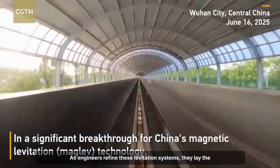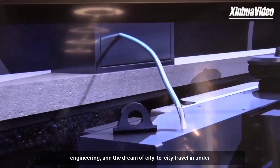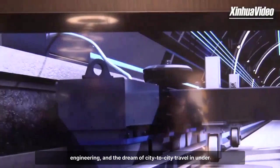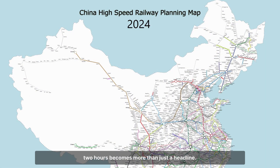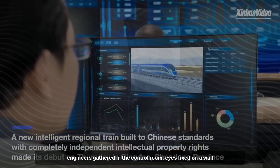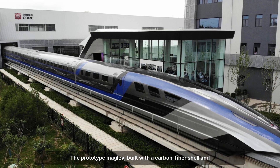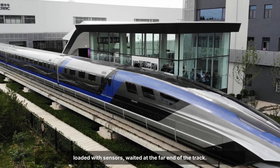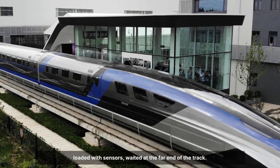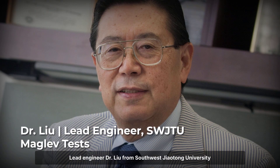As engineers refine these levitation systems, they lay the groundwork for the next breakthroughs, where physics meets engineering and the dream of city-to-city travel in under two hours becomes more than just a headline. On a humid morning at the Qingdao test site, a team of engineers gathered in the control room, eyes fixed on a wall of monitors. The prototype maglev, built with a carbon fiber shell and loaded with sensors, waited at the far end of the track. Lead engineer Dr. Liu from Southwest Jiao Tong University recalls the tension before the run.